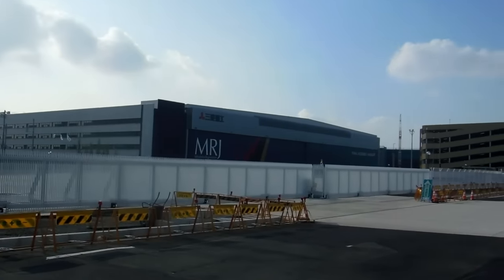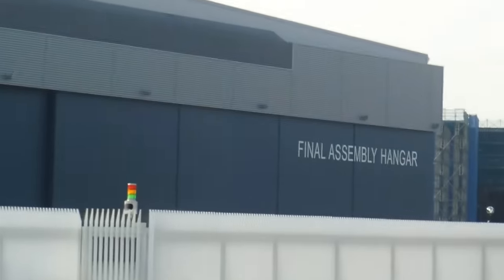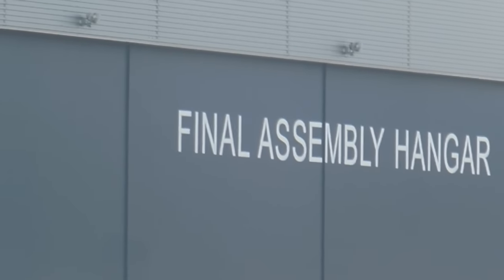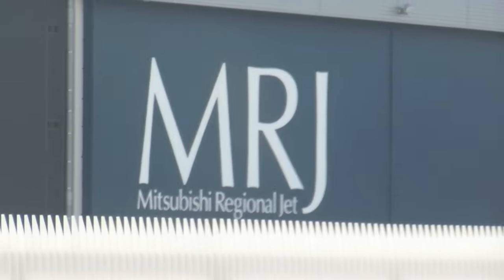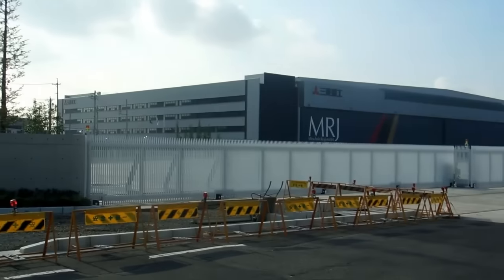Hey guys, over here for our Pilots in Japan playlist. Some of you might remember we showed you this building once before - it's the final assembly hangar for the Mitsubishi Regional Jet. This is the first commercial passenger jet to be produced in Japan for over 50 years, so it's sort of interesting.